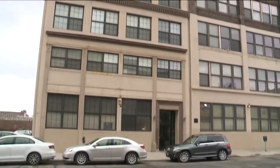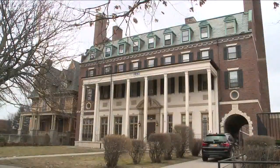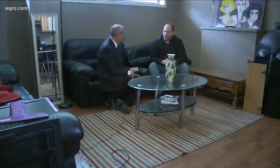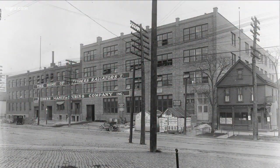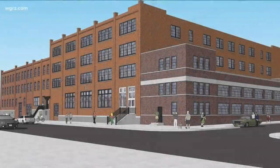He's done the Washington Street building downtown, the former YMCA on North Street, and now Aaron Epstein has set his sights on a sprawling former factory which more than a century ago made car radiators, which he plans to convert into 80 loft apartments.